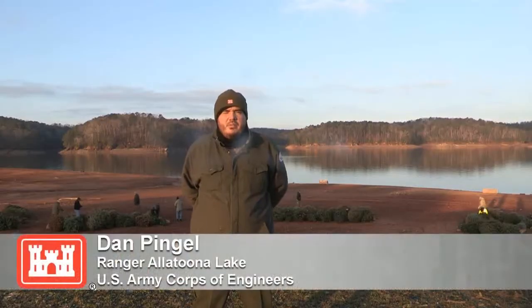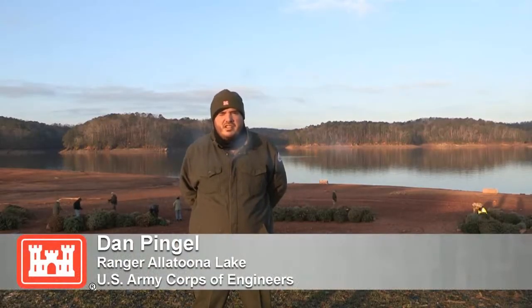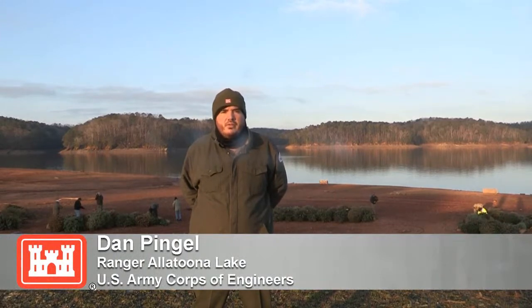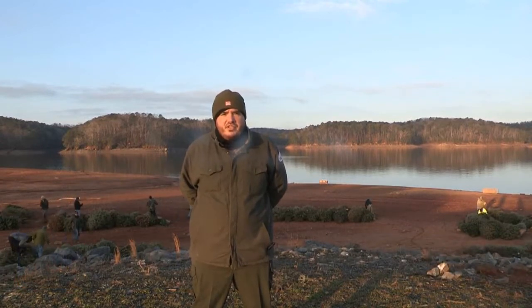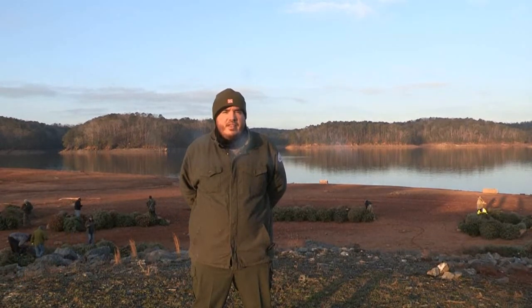My name's Dan Pingel. I'm a park ranger with the Corps of Engineers at Alatoona Lake, and I'm the program lead over hunting, fish, and wildlife. We put the fish attractors out at various fishing jetties around the lake to improve the habitat.